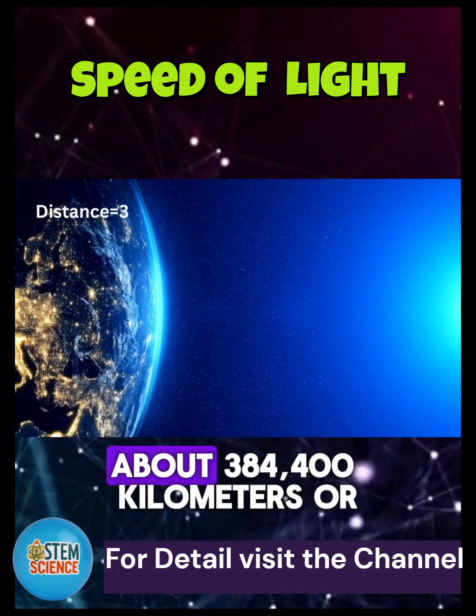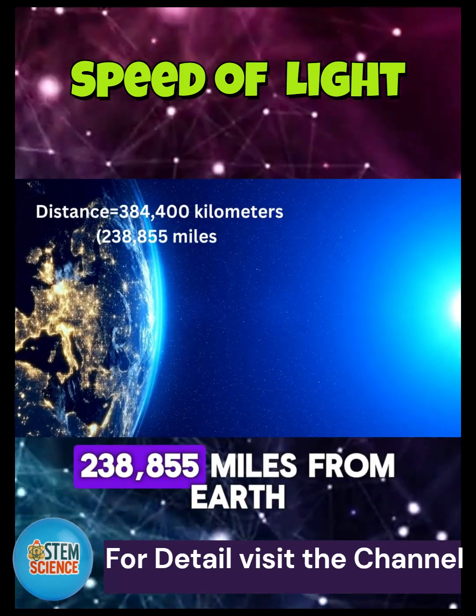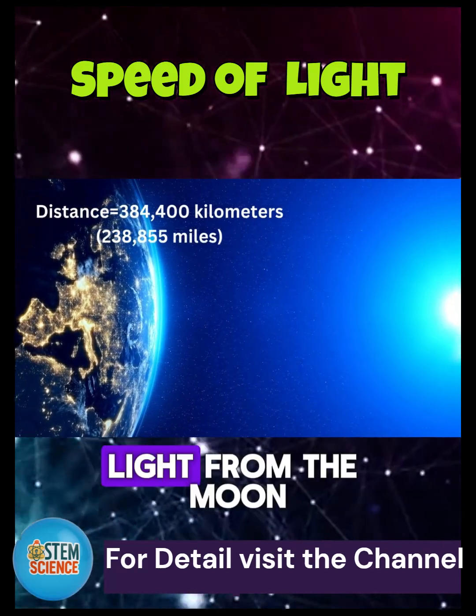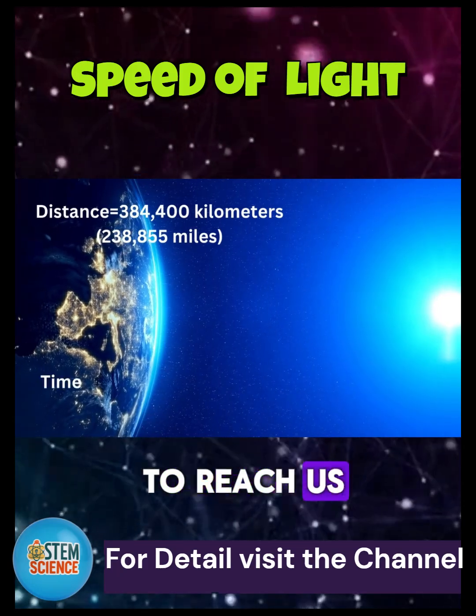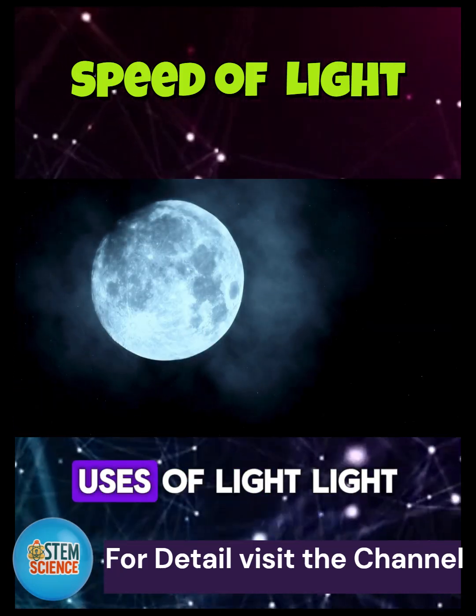The moon is much closer — about 384,400 kilometers, or 238,855 miles, from Earth. Light from the moon takes just 1.28 seconds to reach us. That's why the moon looks so bright and clear.